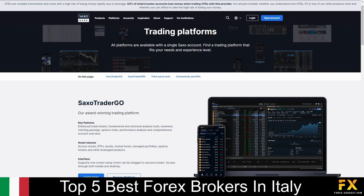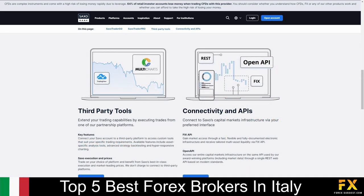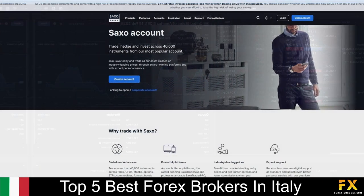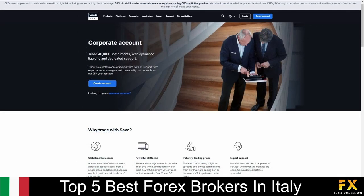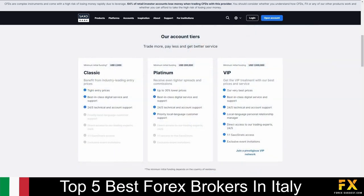Available platforms are featured on the Saxo Go and Saxo Pro trading platforms, with access to third-party tools and APIs, which are available as a web-based browser application and are supported on Windows, iOS, and Android operating systems. Their accounts are available on Demo, Saxo, Corporate, and Professional accounts, with classic, platinum, and VIP tiers, which provide 24-hour, 5-days-a-week customer support services, lower prices, access to over 40,000 instruments, and more.